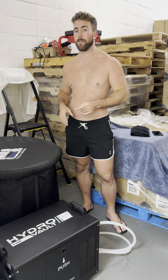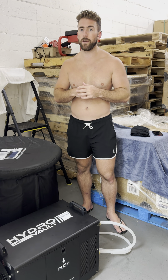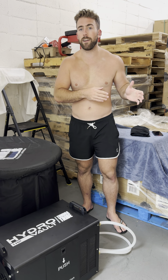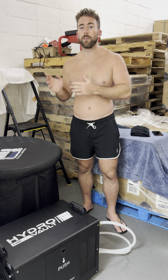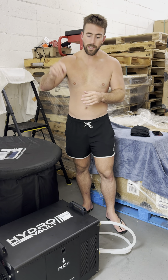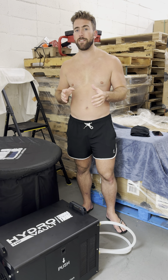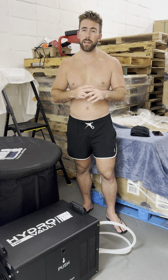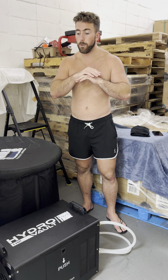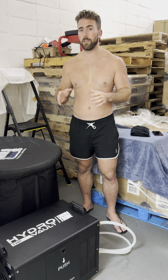If you're tired of getting your cold plunge down to the right temperature, this product is for you. If you're tired of bringing ice down your stairs, going to the store to buy ice, or whatever you're doing to get your cold plunge cold — this beats all of that. Check out the Hydro Vault. We just released it on our site, and it's also on Amazon, but it's more expensive there, so definitely check us out at tundratribe.com.